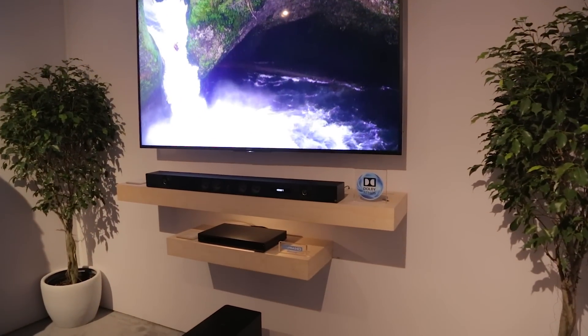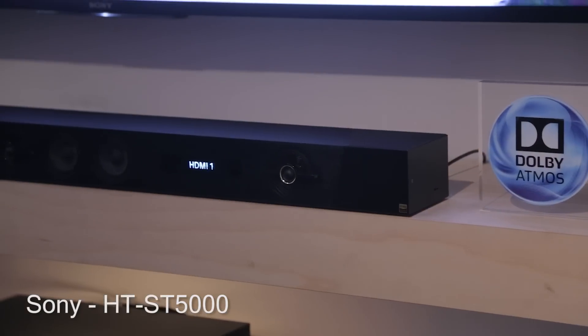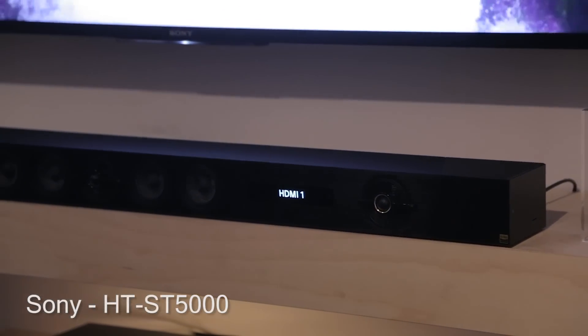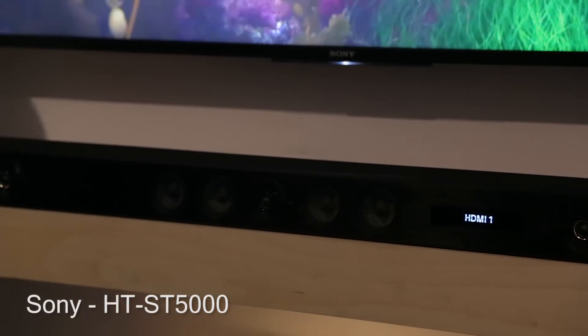2017 looks like a big year for Dolby Atmos and 3D immersive audio in general. Atmos is going mainstream thanks to new sound bars that support the popular format and are capable of rendering a dome of sound around listeners.